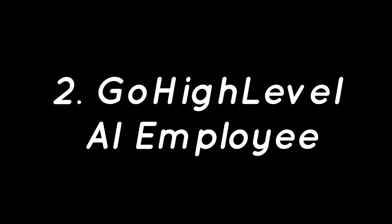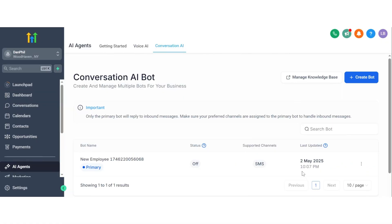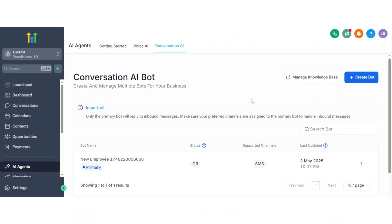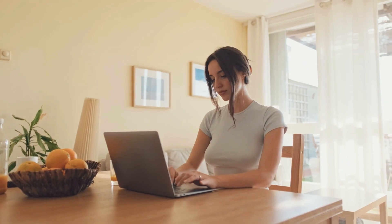Number two: Go High-Level AI Employee. If you're looking for a powerful AI agent for agencies that goes beyond basic automation, Go High-Level is in a league of its own. Go High-Level's AI employee feature acts like a 24/7 digital team member for your business, or for your clients if you're an agency. This AI employee can handle conversations, respond to inquiries, follow up with leads, and even close deals while you're asleep. It doesn't just chat — it executes, nurtures, and converts.